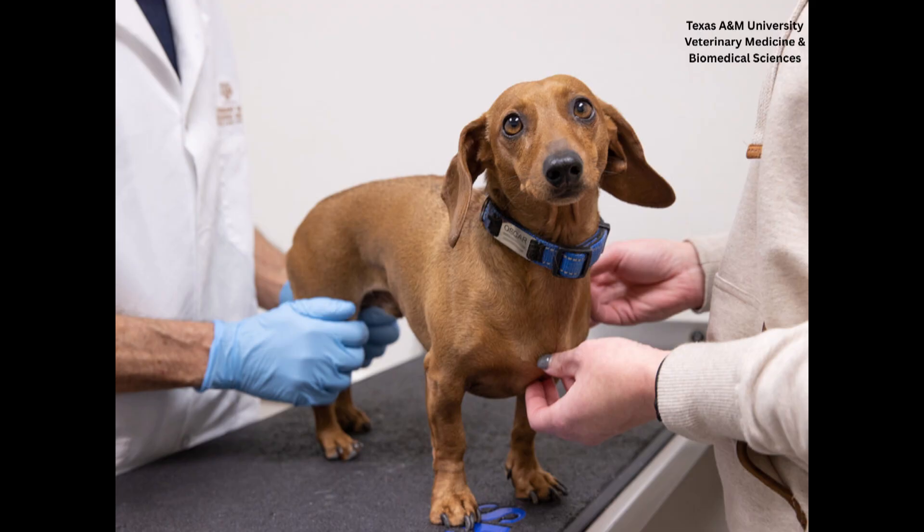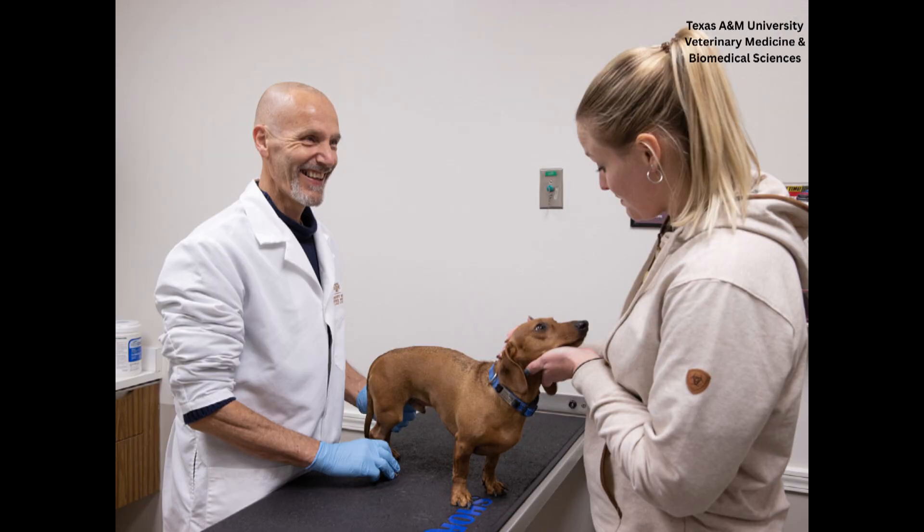The first trial started in January 2023. They began by offering the treatment to owners who couldn't afford surgery at all, wanting to provide some treatment rather than nothing. Oscar the dachshund was the first dog in the trial, and he recovered pretty quickly and was able to walk again — the first of many dogs to go through the trial with good results.